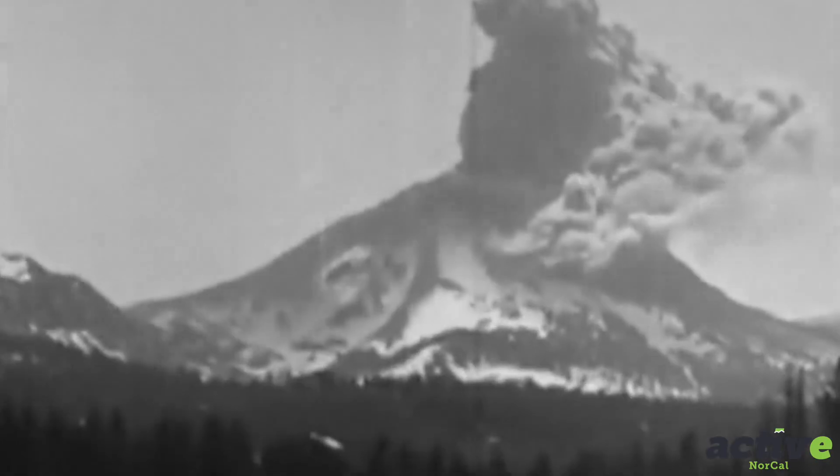Locals were shocked when on May 30th, 1914, the volcano came alive, eventually spewing ash 30,000 feet into the air, which you could see from hundreds of miles away. It completely reshaped the look of the mountain. While it stands active today, it's a lot quieter than it used to be, but it's still beautiful to look at.